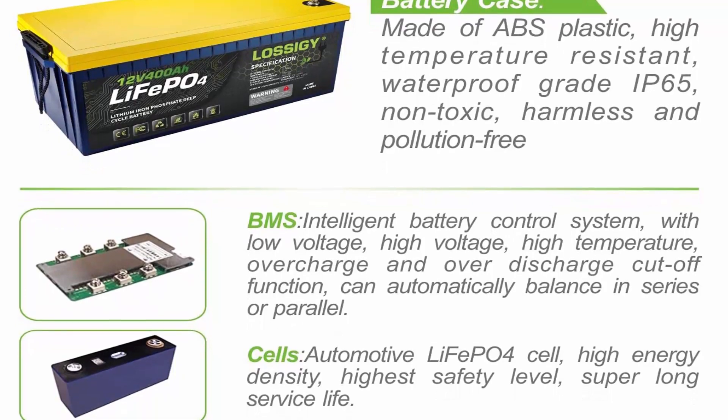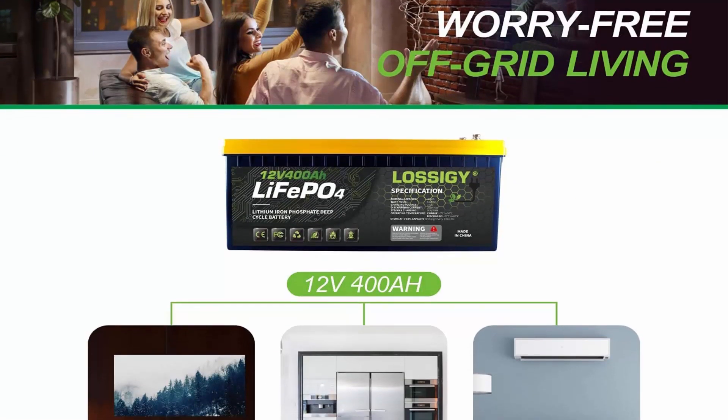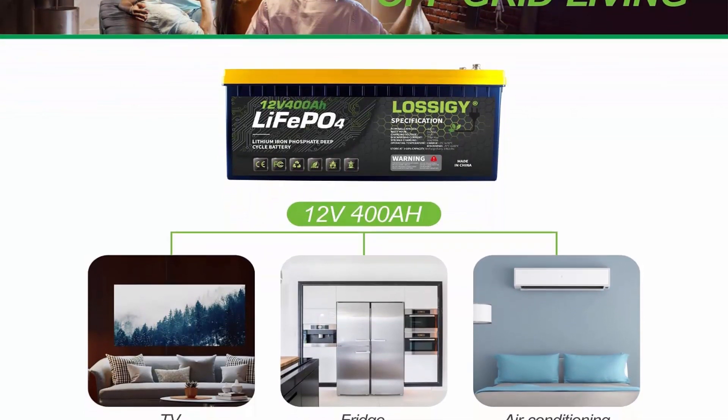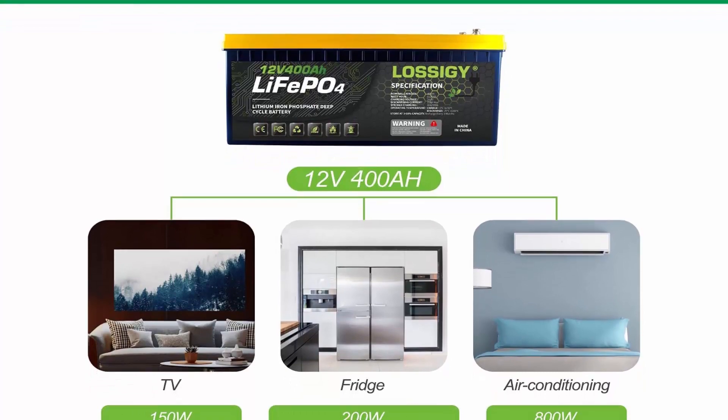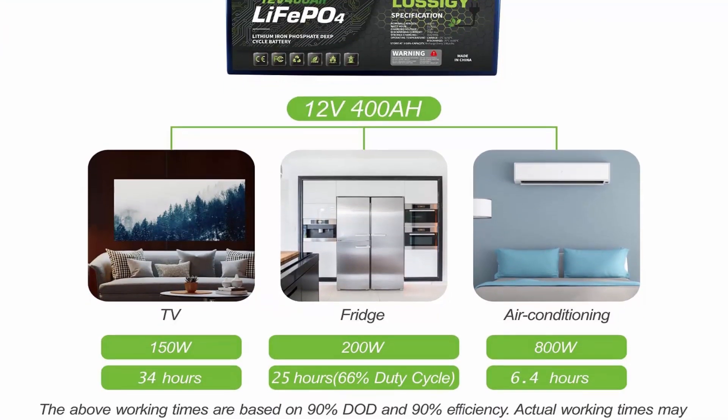Wide Applications: As such an excellent lithium battery, you can safely install it in any position, such as solar systems, marine, RV, campers, golf cart, medical devices, electric mobility scooter, off-road, and off-grid applications.